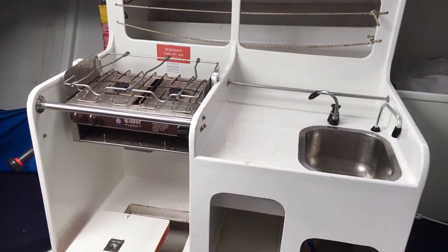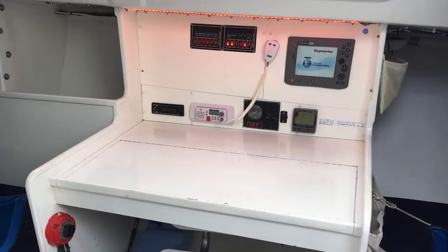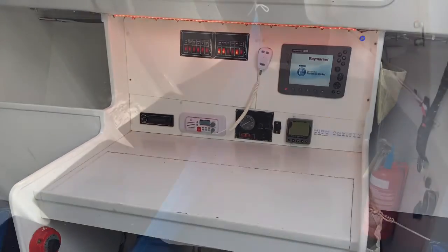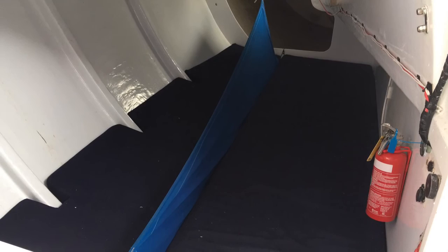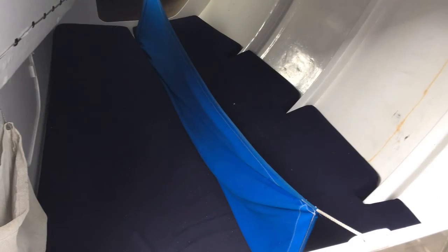Very practical galley space to port with a big deep ice box. And a nice big nav station to starboard, as mentioned, with the Raymarine chartplotter. Really good sized double quarter berths port to starboard with lee cloths.